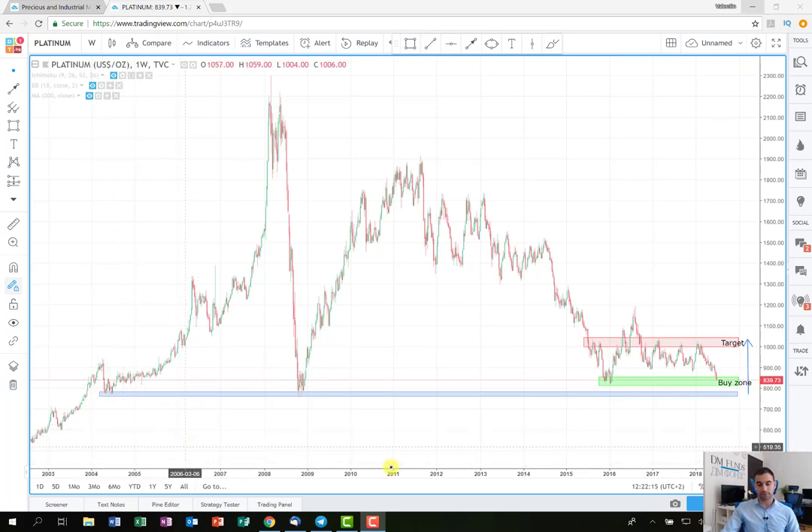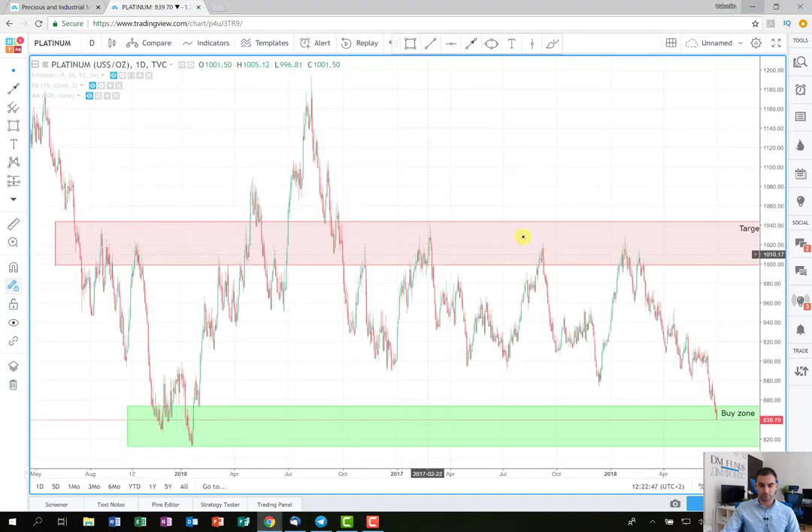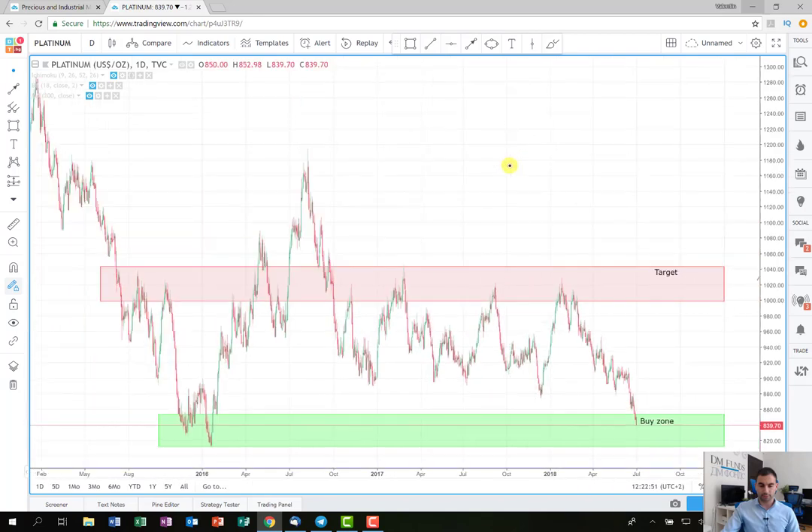That's why I wanted to show you that the price of platinum at the moment is at very low levels, which gives me the idea that probably there will be a bounce soon and the price will start to rise rapidly. When we change to the daily chart time frame, we can see that the green rectangle I've drawn here represents also the lows since 2016. That's why I think the levels here are good for entering into a long position, because it's very unlikely to break them and for the price to continue going down — there is no evidence to support this movement.